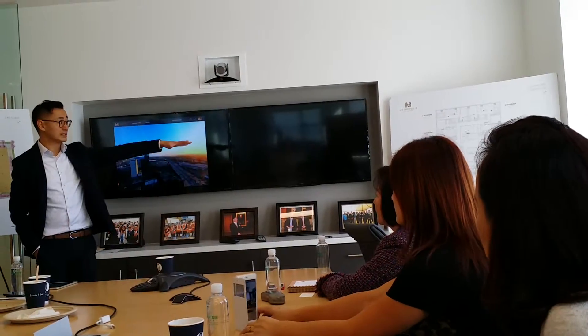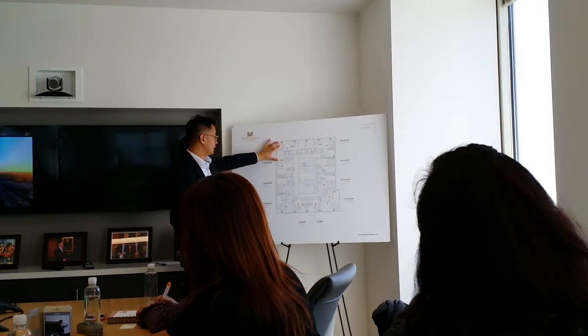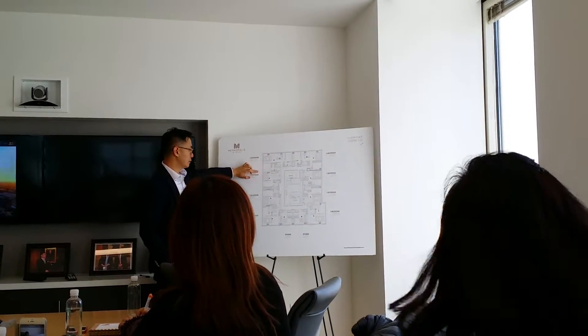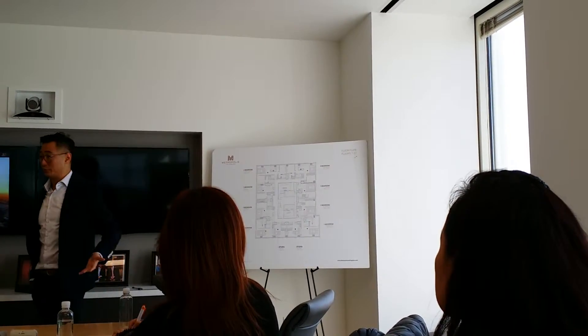The floor plan on the 23rd floor — this unit here, the larger two-bedroom — sticks out with a pop-out, making it 1,710 square feet. That's the largest unit we have in Tower 1, except for the penthouses.